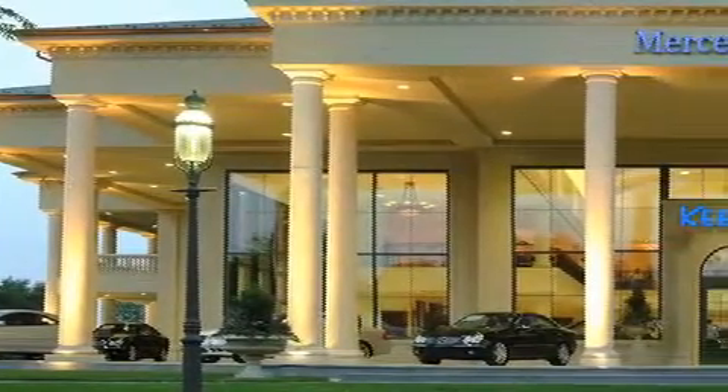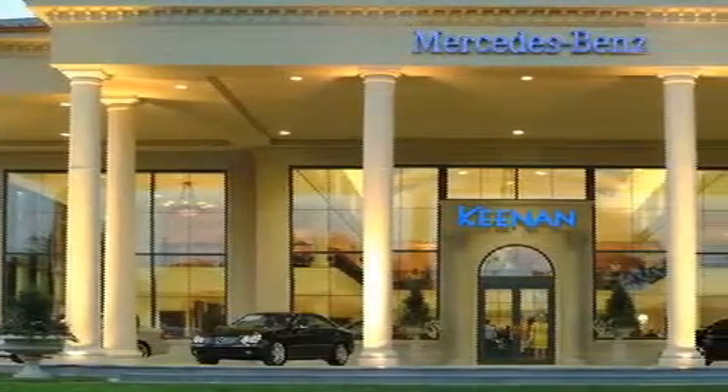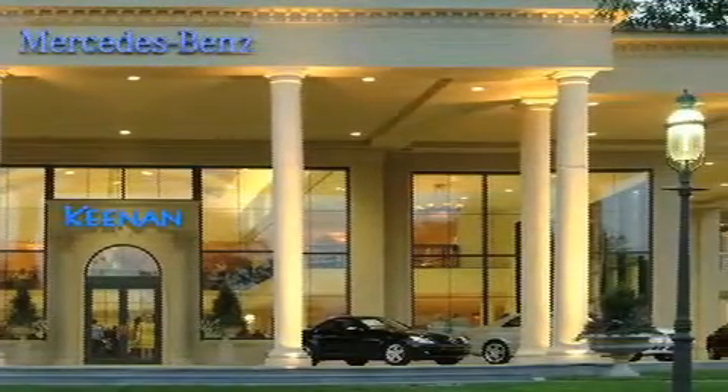Keenan Motors' Mercedes-Benz is Bucks County's only authorized Mercedes-Benz dealer. We are a family-owned business, proudly celebrating more than 50 years of service to our community. Visit our landmark facility today for our expert assistance with sales,